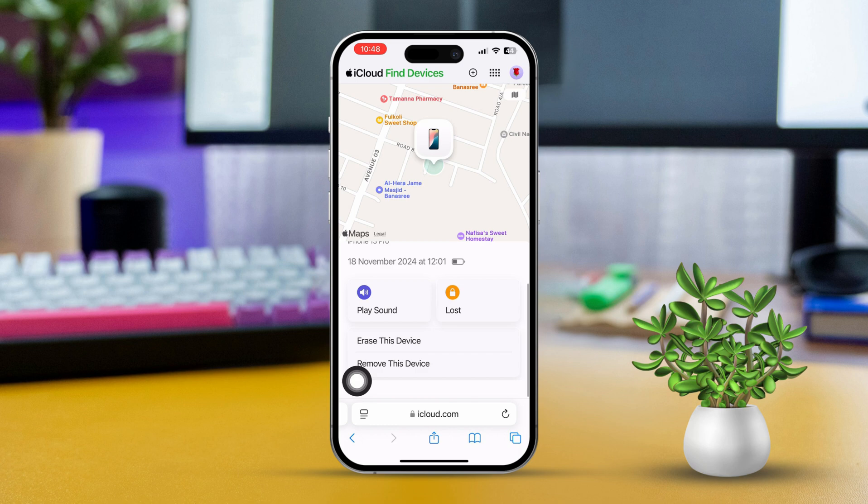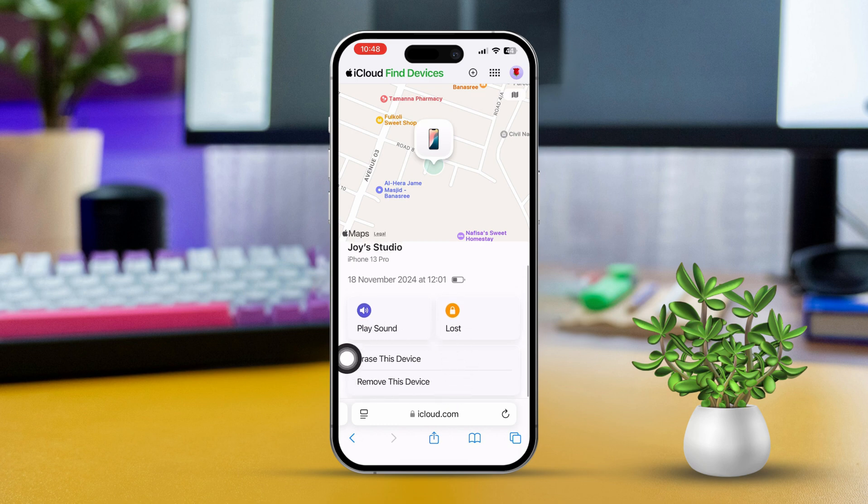Erase Phone — if you suspect your device has been stolen and want to protect your data, select Erase Phone. This will delete all data on the device, keeping it safe from unauthorized access.